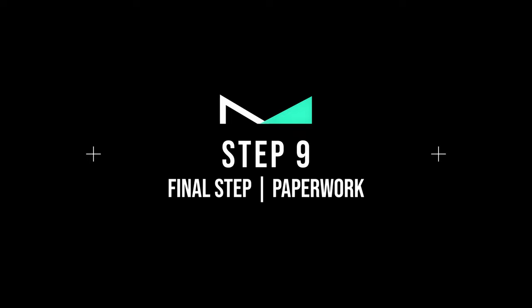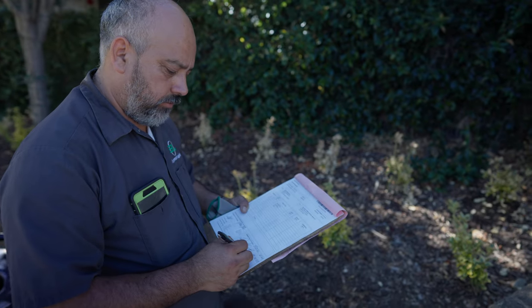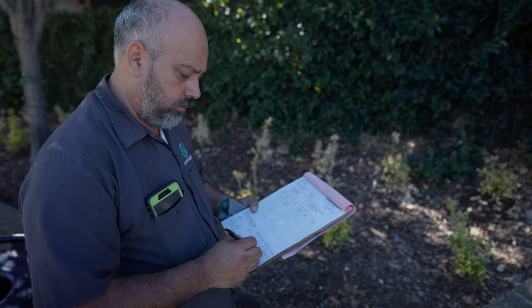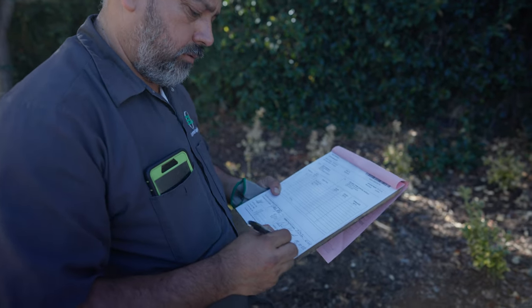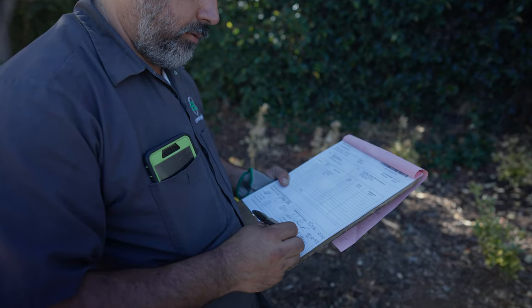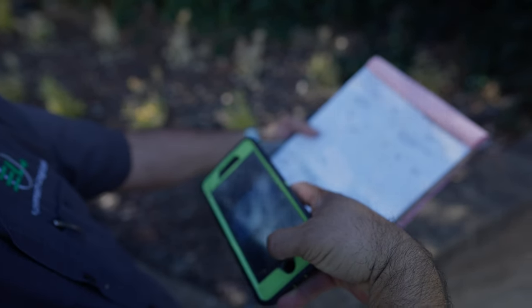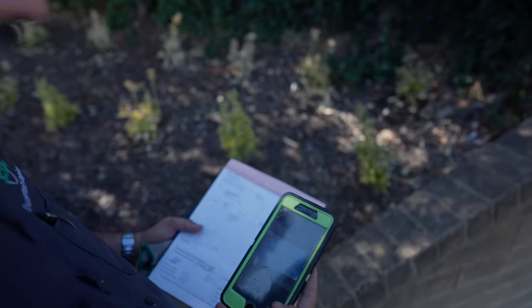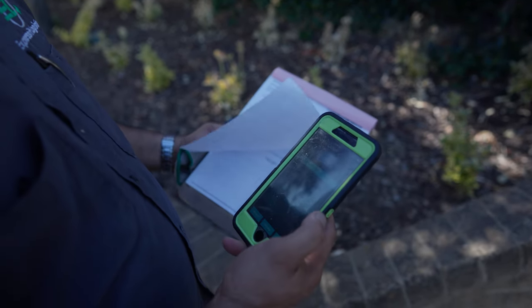Step number nine: final step and paperwork. Note the time you finish up — you should have an arrival time and a departure time. Once logged, click on Close Orders to bring up the order we just delivered. Take a pic of the final completed paperwork and hit Add to add it to the order. You are all done — on to the next delivery. Great job!